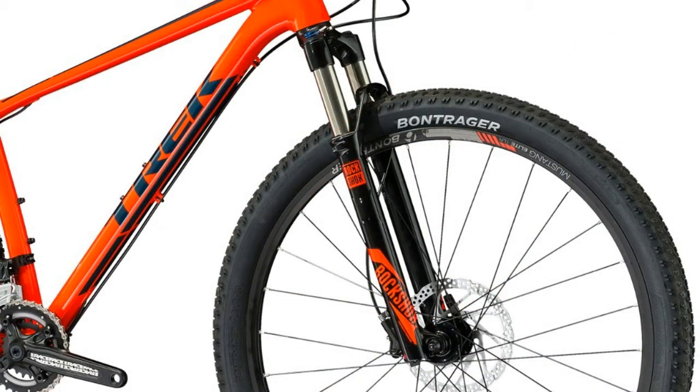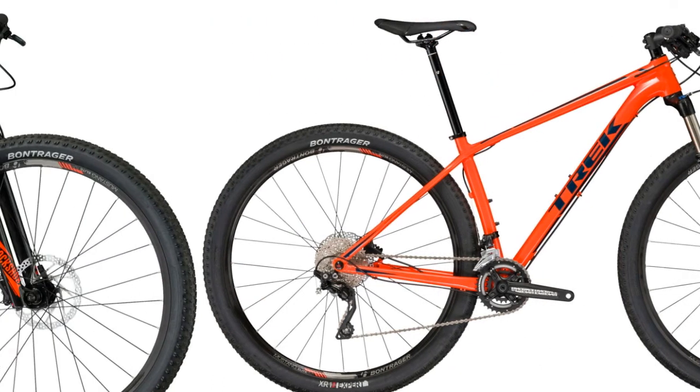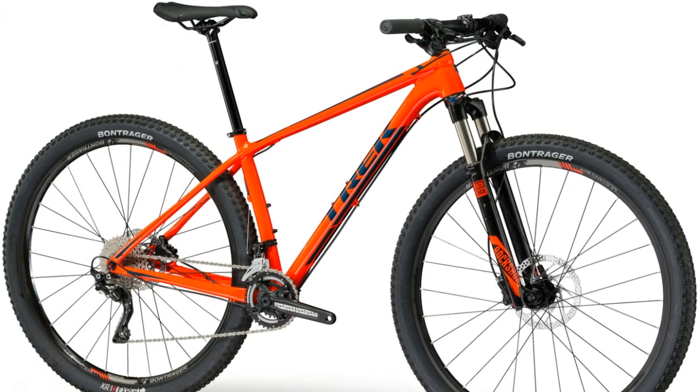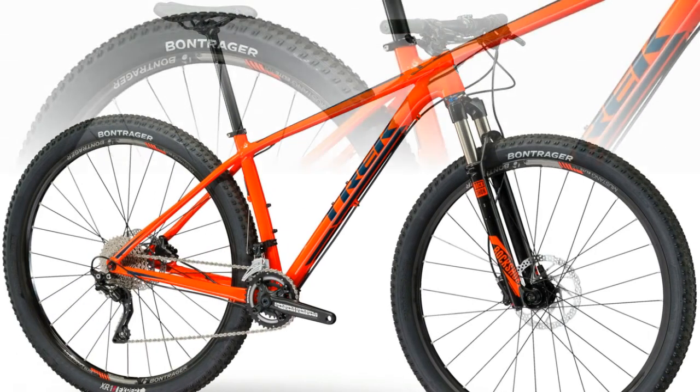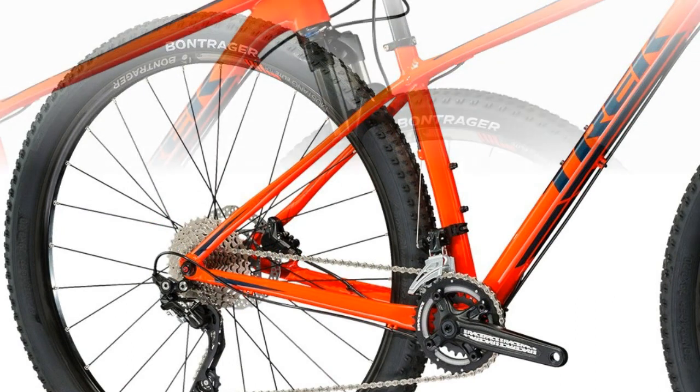Weight: 17.5-inch size minus 12.30 kilograms / 27.12 pounds. Weight limit: this bike has a maximum total weight limit of 300 pounds (136 kilograms), combined weight of bicycle, rider, and cargo. Bike and frame weights are based on Trek pre-production painted frames at time of publication; weights may vary in final production.